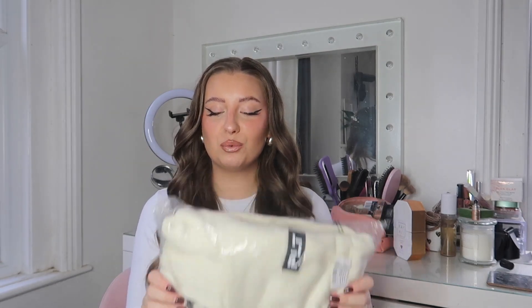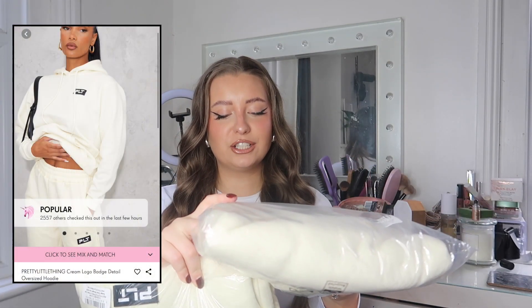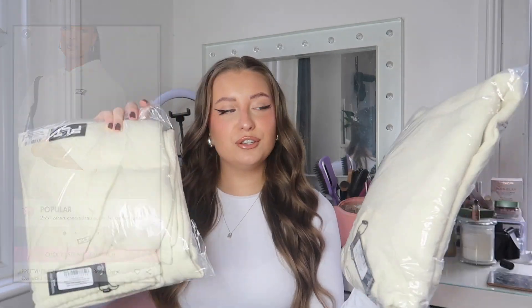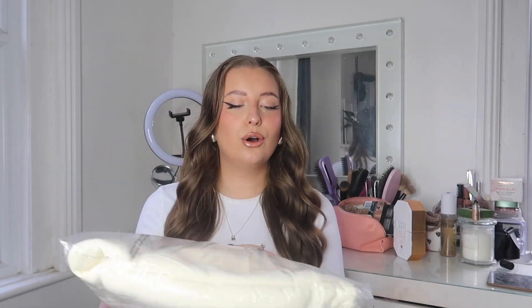First up, let's start with a matching tracksuit. You can never have too many matching sets in your wardrobe — I felt like I was due a new one. I picked up this matching cord set, which is the Pretty Little Thing logo badge detail oversized hoodie and joggers. They do this set in loads of different colors — it's a mix-and-match set — but I opted for cream. It's a nice jogger set that looks good enough to wear outside the house.